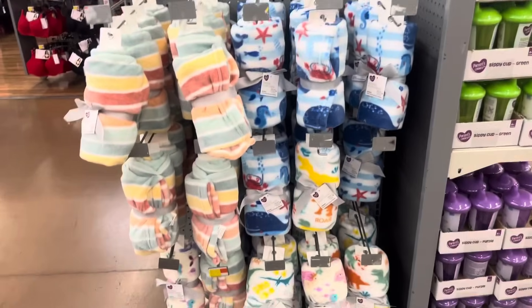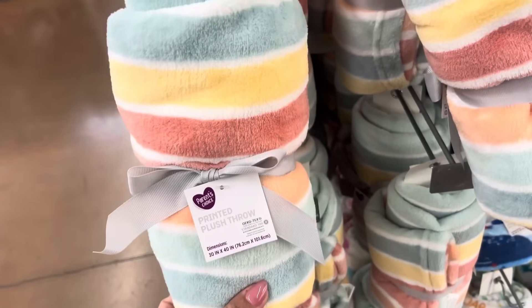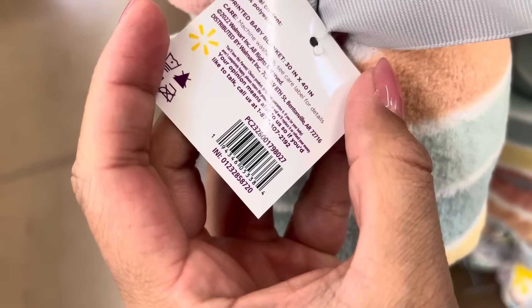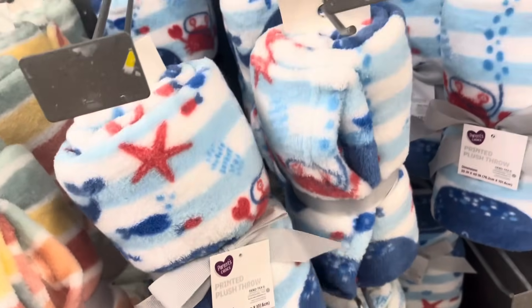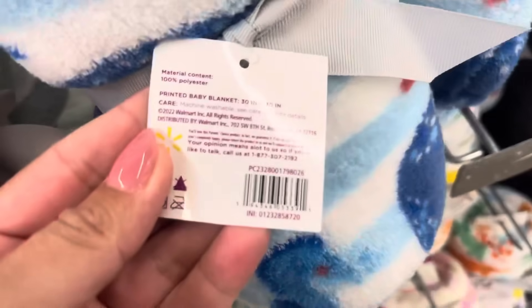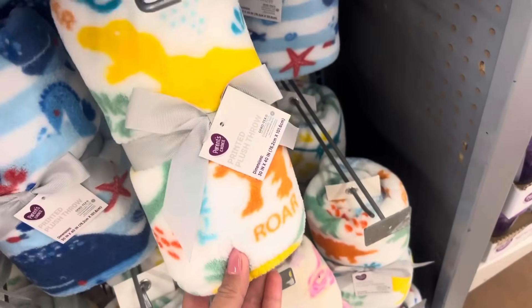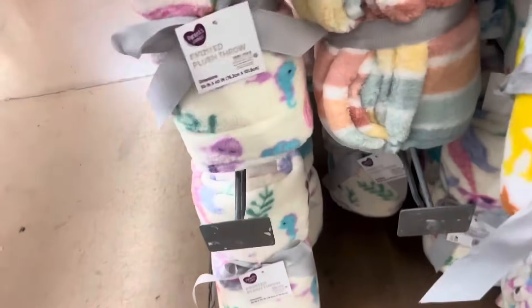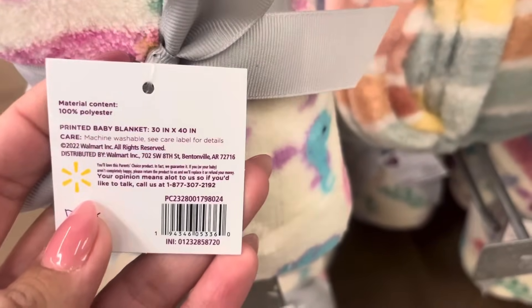I saw all of these blankets right here on clearance. I did scan them and they're all scanning to different prices. I believe this one was $2.09 — here's this barcode. This one was scanning to $1.86. The dinosaur one was scanning to $1.25. This one right here is scanning to $3.09. And I will scan them all for you.